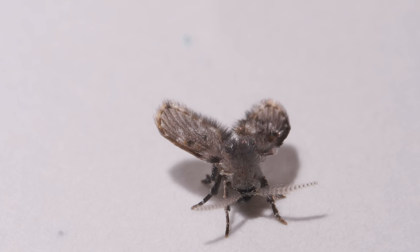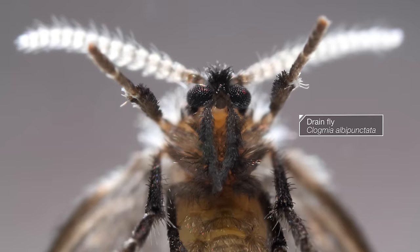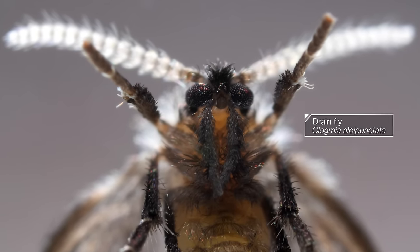And some do call it a mothfly. But a fly it is — a drainfly. It's called Clogmia. How appropriate.